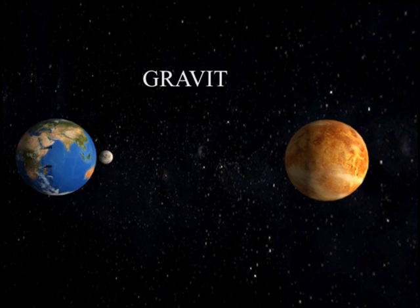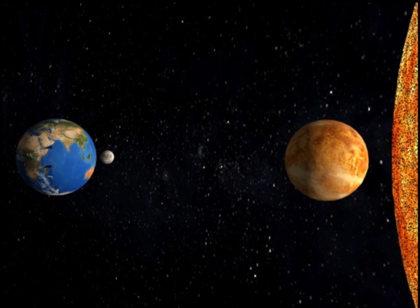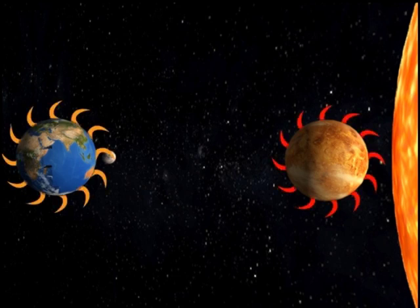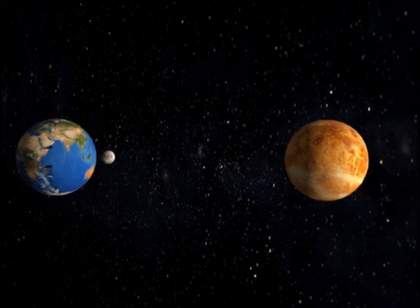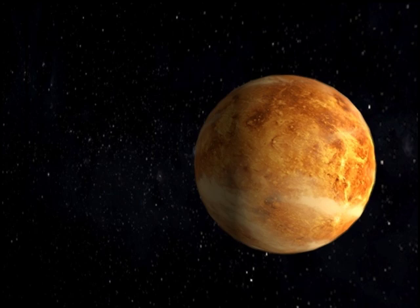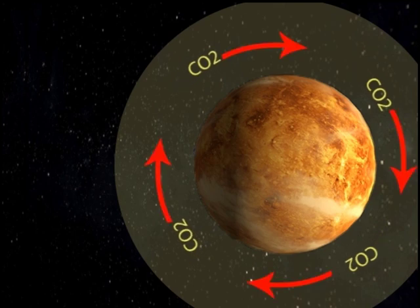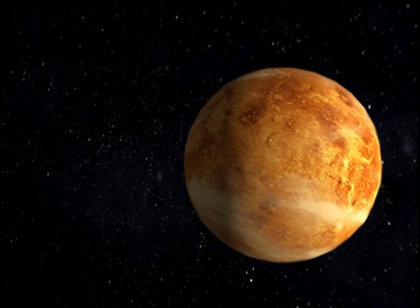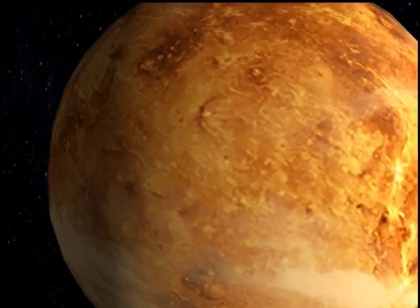Since Venus and Earth are almost exactly the same size, it can't have been the strength of their gravity that caused the difference. Instead, as Venus is slightly closer to the Sun, it was probably just a little bit hotter than Earth in its youth, and if it didn't have such a thick atmosphere, it would probably still only be that little bit hotter. Yet the dense, sulfurous carbon dioxide atmosphere causes an intense greenhouse effect, heating the whole planet up to several hundred degrees. The thick atmosphere traps this heat and distributes it all around the planet.